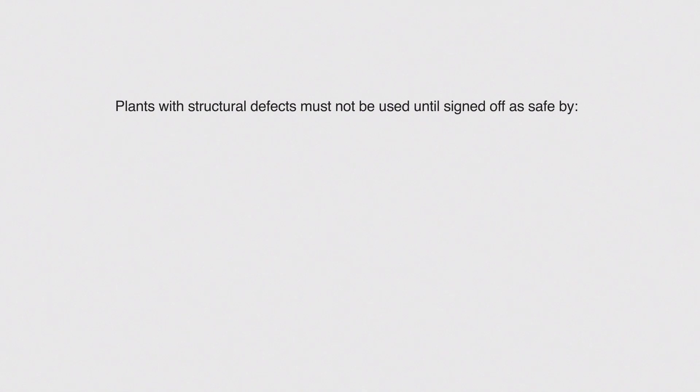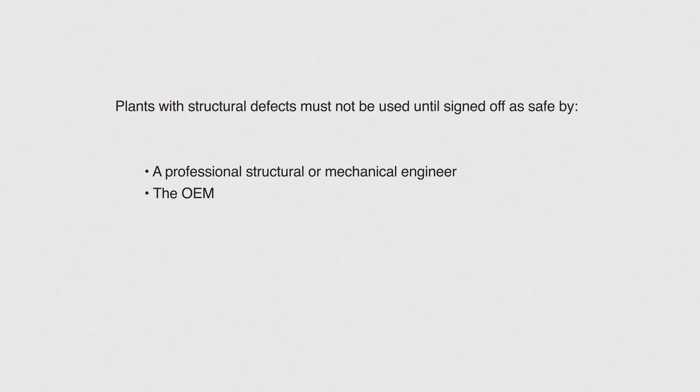Plant with structural defects must not be used until signed off as safe by a professional structural or mechanical engineer, or the original equipment manufacturer, or a person with appropriate engineering competence.